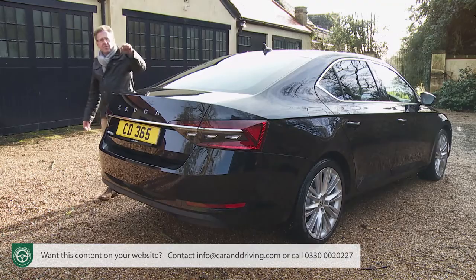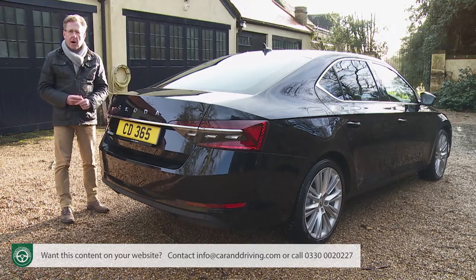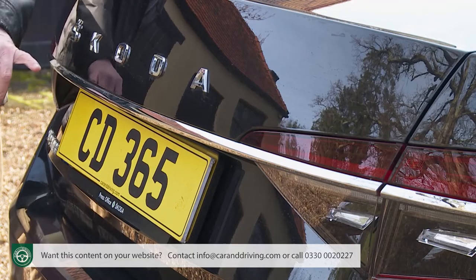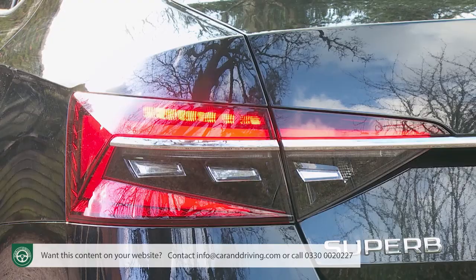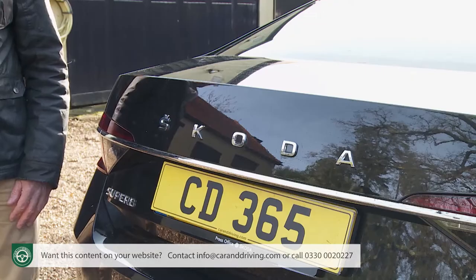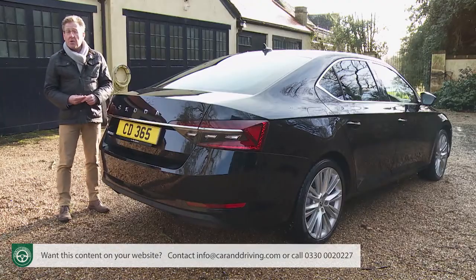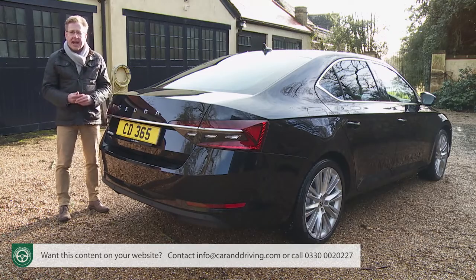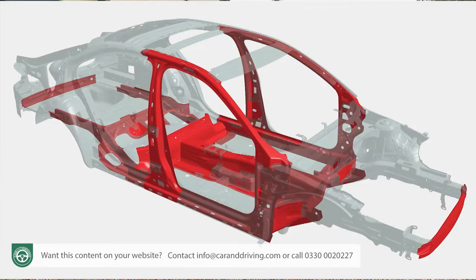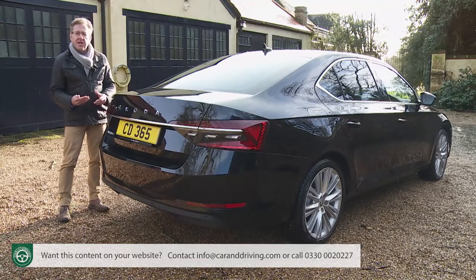At the rear, a thin chrome bar runs along the full width of the car, connecting the full-LED tail lamp clusters at either end. Just above it, the previous round brand badge has been replaced with spaced-out lettering. Under the skin, the MQB modular transverse matrix underpinnings that launched with this B8 series Superb in 2015 reduced the kerb weight by 75 kilos and improved torsional stiffness by 13 percent.